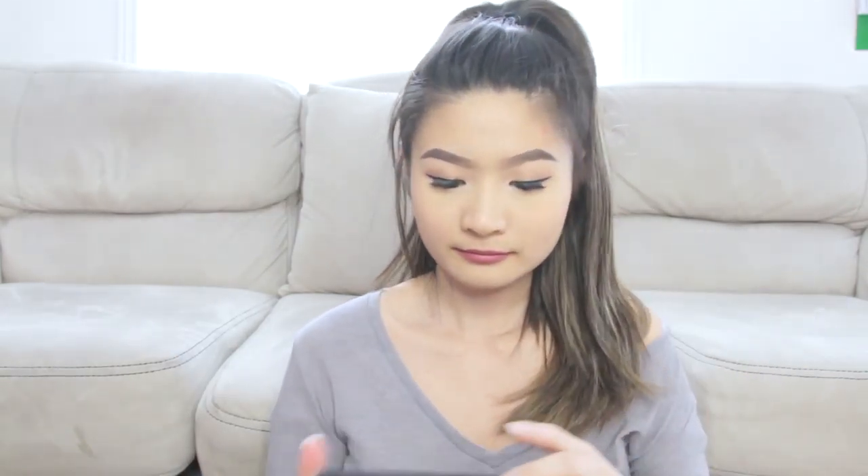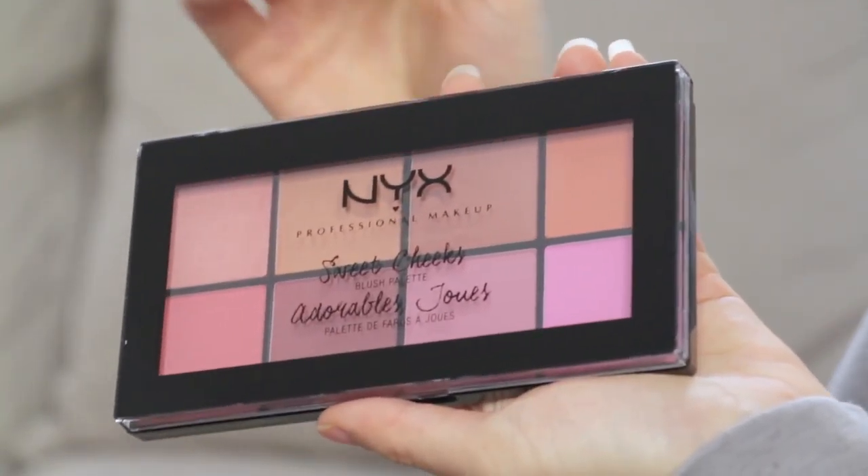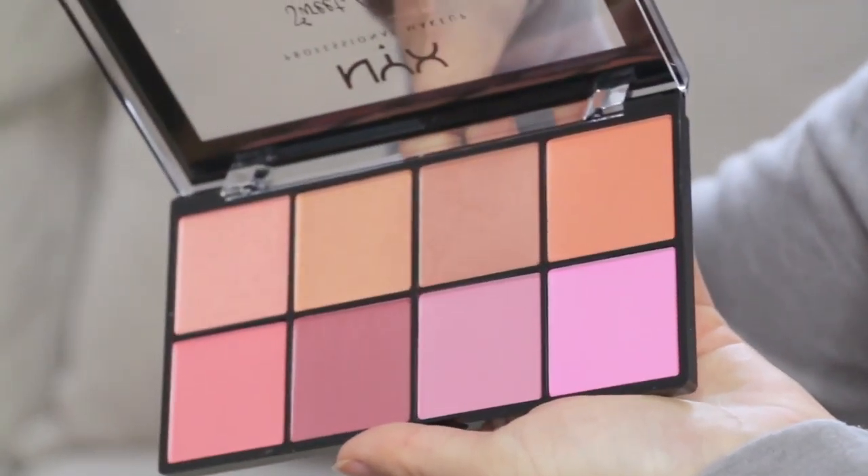And this is the NYX Professional Makeup Sweet Cheeks Blush Palette. I don't have a lot of blushes, so I think this might be nice to play around with and try different tones to have different makeup looks.